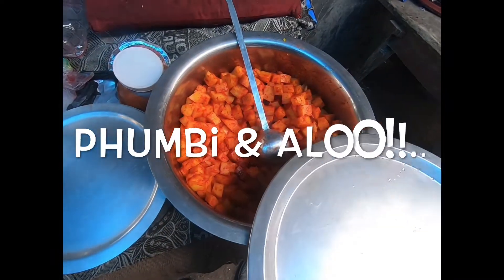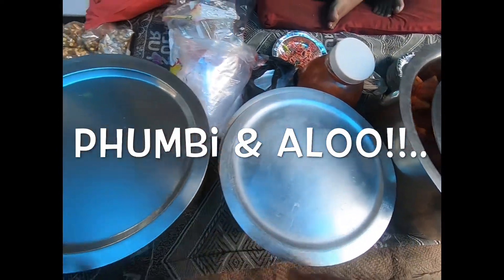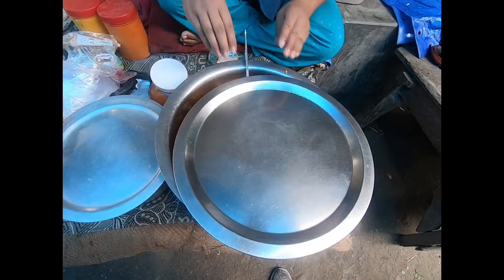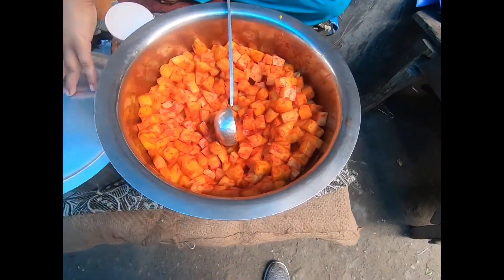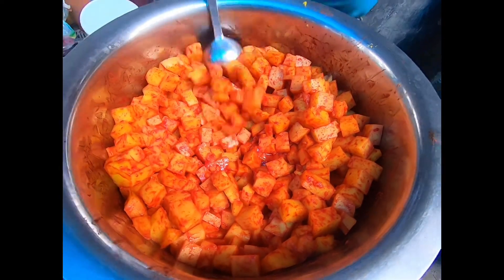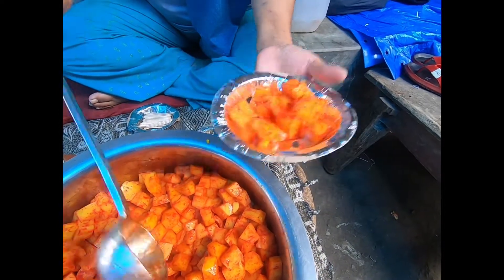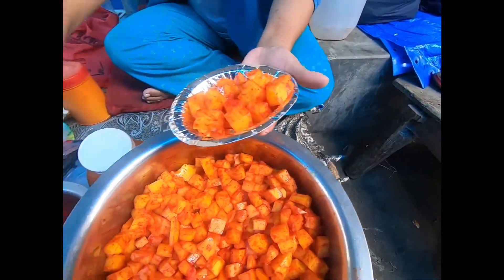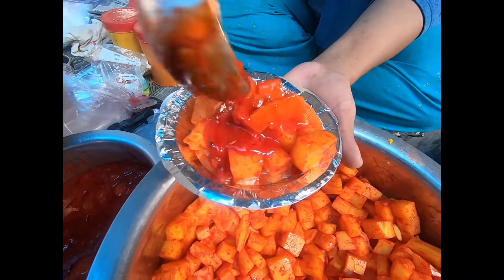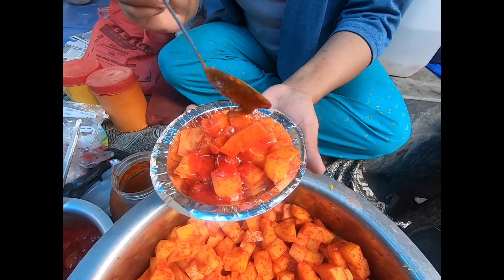And now moving on to the iconic phambi and alo. Look at the color — the red color actually makes the food so appetizing. You can select any one of them separately, but when you're getting the option of having both, and if you're as greedy as I am, you may as well take both in a single platter. And don't forget to spice it up with some achar or chutney.